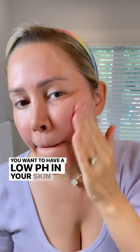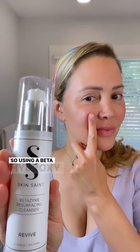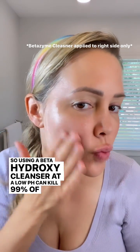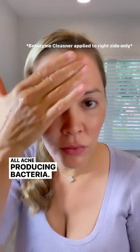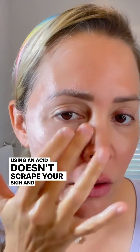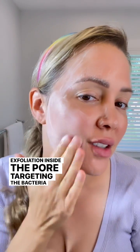You want to have a low pH in your skin, which acids can achieve. Using a beta-hydroxy cleanser at a low pH can kill 99% of all acne-producing bacteria. Baking soda is also granular, so you don't want to scrub your acne on a daily basis. Using an acid doesn't scrape your skin and achieves a deeper exfoliation inside the pore, targeting the bacteria you want to kill.